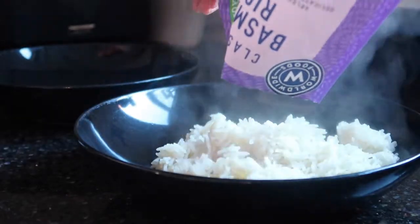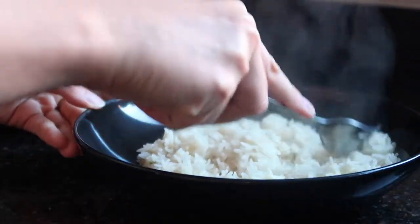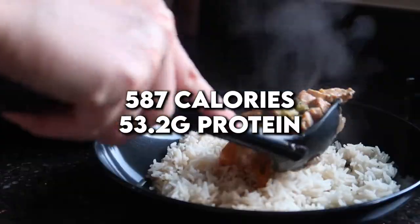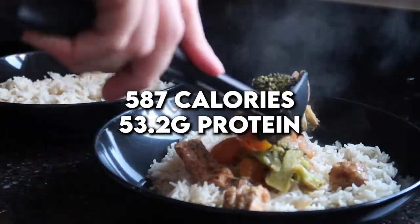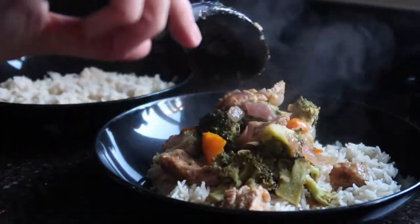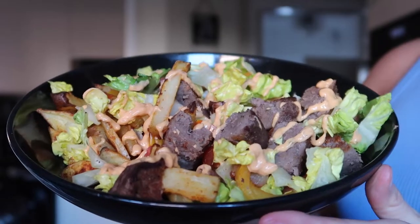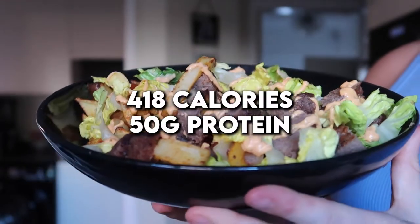If you're a busy person and haven't got much time, this meal is perfect for you. Then get some basmati rice — we just use the microwave one because it's easy. Look how juicy it looks, guys — it's amazing. All this for 500 calories and over 50 grams of protein, and it came to a total of £2.65 per meal.